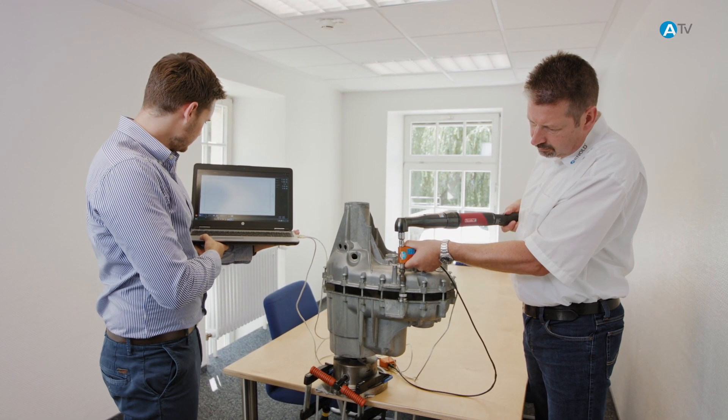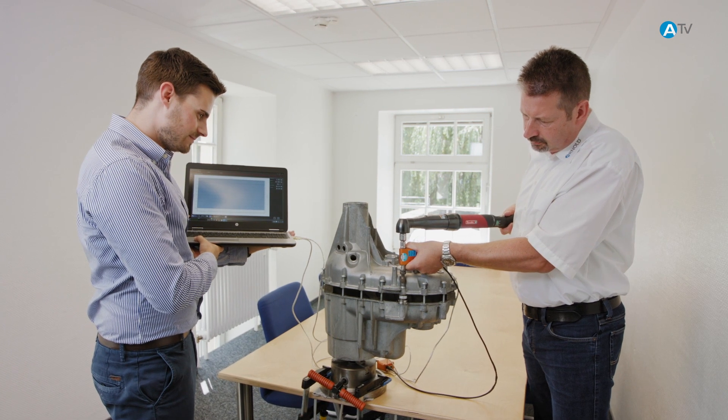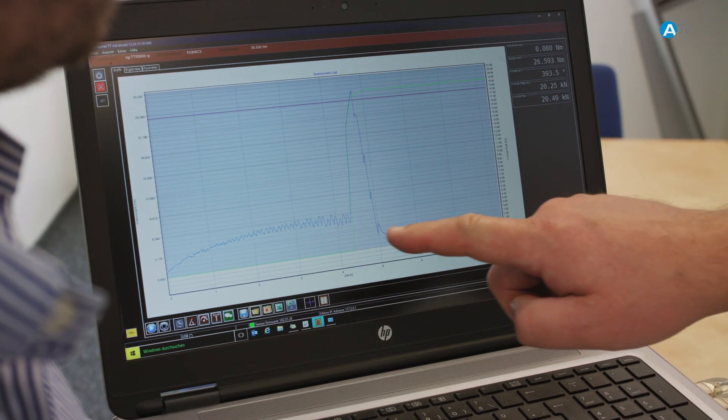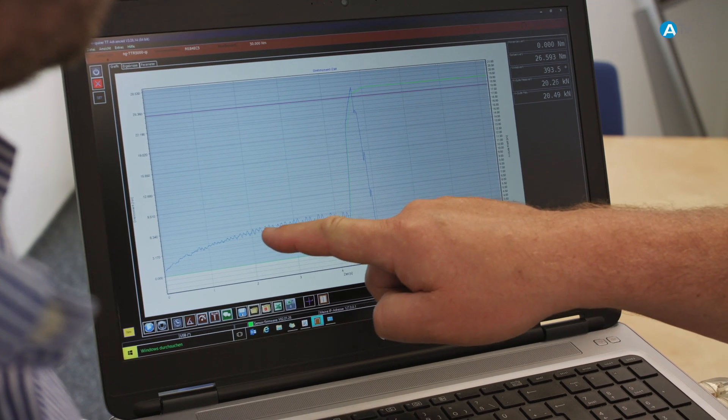Our mobile testing service can easily and conveniently carry out these tests on your own premises, and immediately provides the relevant data.